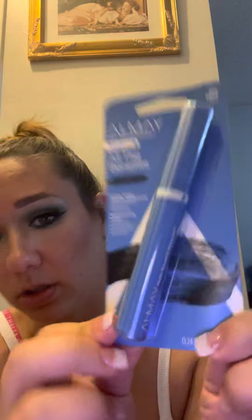The next thing I got was Elmay — the Waterproof All the Benefits Lash Mascara. I like that blue color. It's sparkly too. Let's open it up and show you what the bristles look like. The packaging is sparkly blue. This is what the tip looks like. It's waterproof too, so that's a plus.